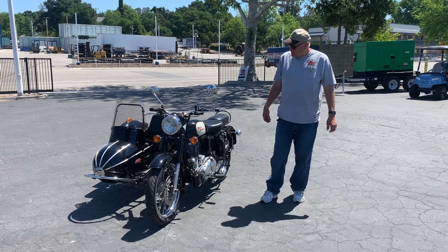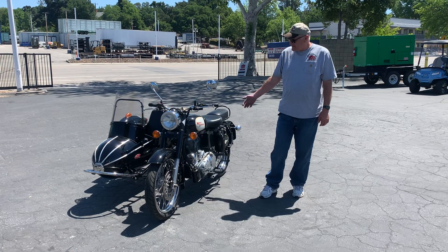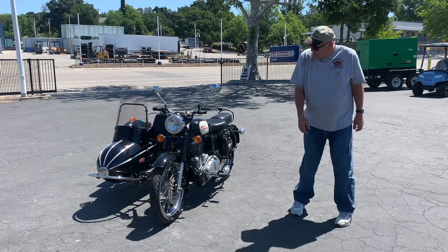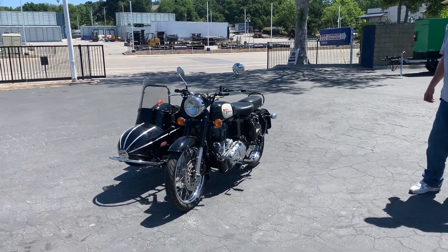Okay, we promised a video on the Royal Enfield 500 motorcycle, and here it is. Never heard of it — maybe somebody has heard of it. All I know is it's a pretty, pretty cool bike.